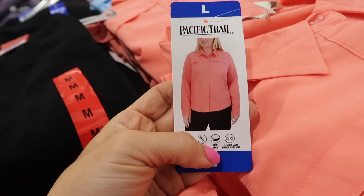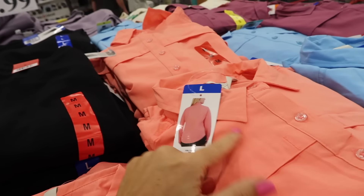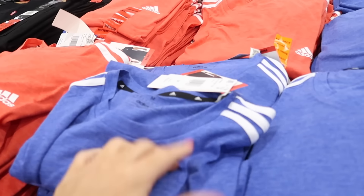New Pacific Trail long sleeve tops — these have a smaller collar, full button, and are made of a windbreaker material. They come in a pretty sorbet orange, blue, and mauve, and they're $14.99.